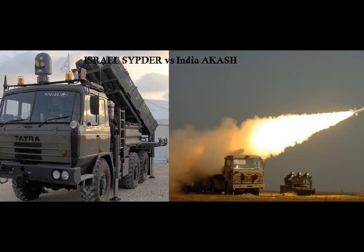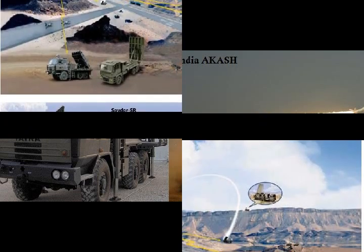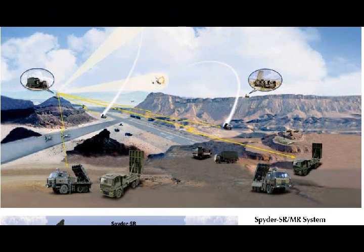Israeli Spider vs India's Akash Surface-to-Air Missile Defense System. The Spider is an Israeli short and medium range mobile air defense system developed by Rafael Advanced Defense Systems with assistance from Israel Aerospace Industries (IAI). Akash is a medium range mobile surface-to-air missile defense system developed by the Defense Research and Development Organization.